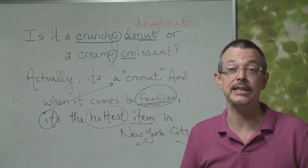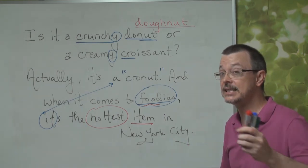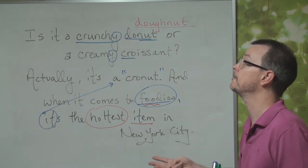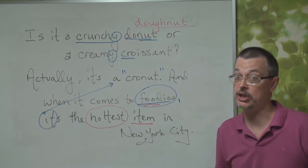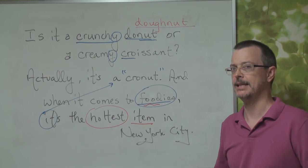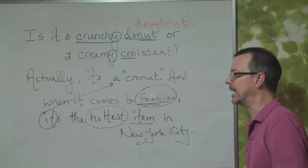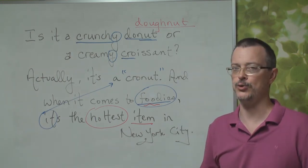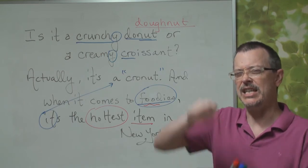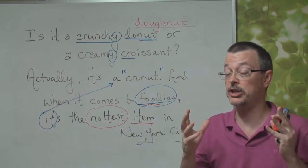And once again, your dictation was fantastic. I'm very impressed. Let's say it together — are you ready? We'll go at a slow pace. One, two, three: Is it a crunchy donut or a creamy croissant? Actually, it's a cronut. And when it comes to foodies, it's the hottest item in New York City. That's it — too easy. Was that speed okay? Can you get the intonation and the pronunciation? A little bit of expression?